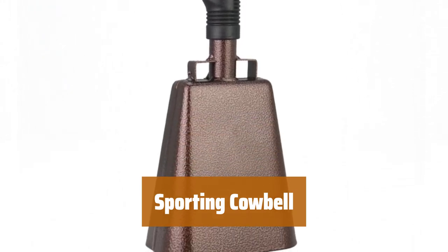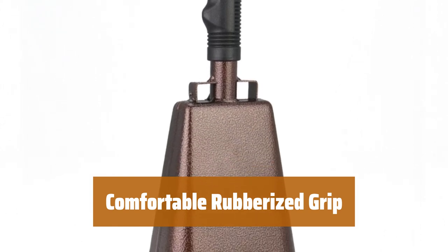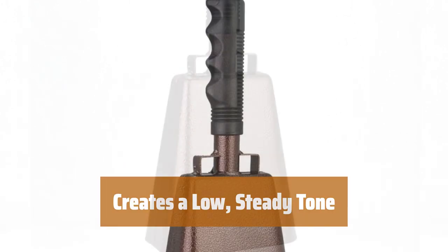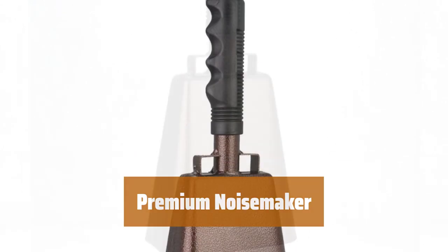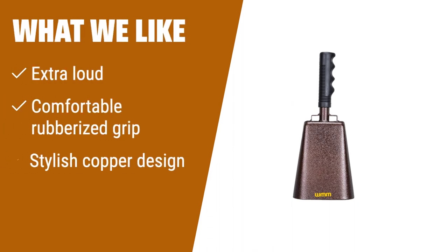Number 3. Need to make some serious noise at a sporting event? This extra-loud cowbell is perfect for grabbing attention. Its comfortable rubberized grip makes it easy to hold and shake, ensuring you can make noise comfortably for extended periods. The stylish copper design adds a touch of elegance to your noisemaking, making it stand out in a crowd. This cowbell creates a steady, low tone that is sure to make an impact and add to the excitement of any event. Made with extra-sturdy construction, this cowbell is a premium noisemaker that will last through many events to come. What We Like: If you need to make some serious noise at a sporting event, this extra-loud cowbell with a comfortable rubberized grip and stylish copper design is the perfect choice. If you like to stand out with a premium, sturdy construction, this is the cowbell for you.